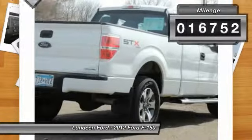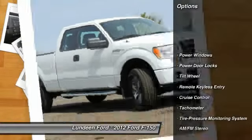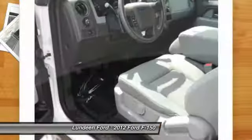This vehicle has less than 20,000 miles. Here are some of this vehicle's great options: anti-lock braking system, four-wheel drive, traction control, front air conditioning, power steering.